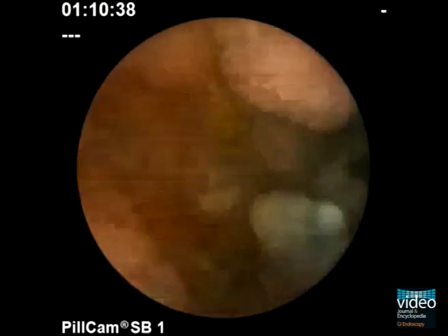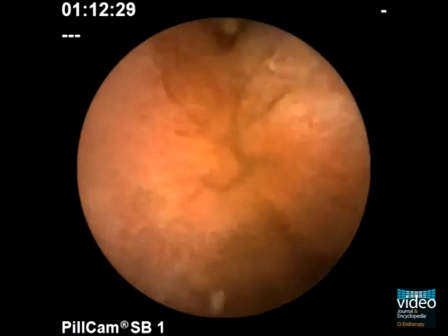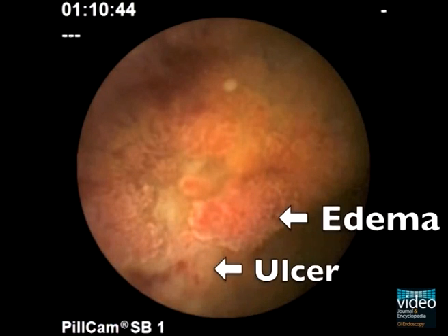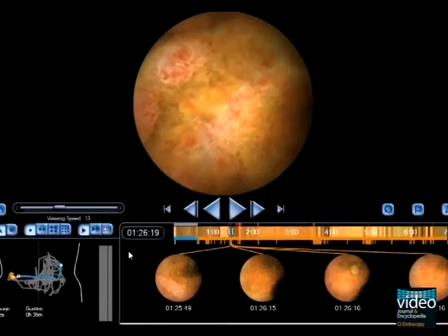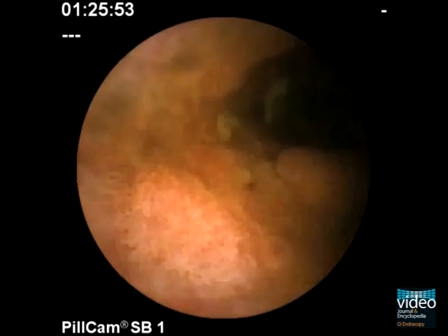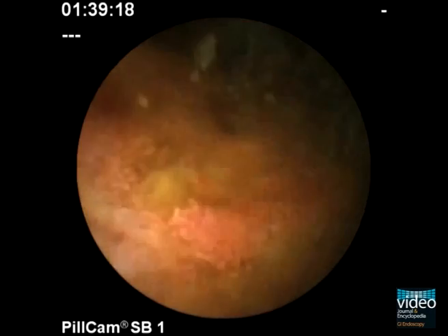Small bowel capsule endoscopy was performed to document the extent. Oedematous mucosa with large ulcerations are visualised. Although capsule transit time is almost one hour after passage of the pylorus, localisation trace documents the position still in the duodenum. Delayed capsule transit is due to thickened small bowel.